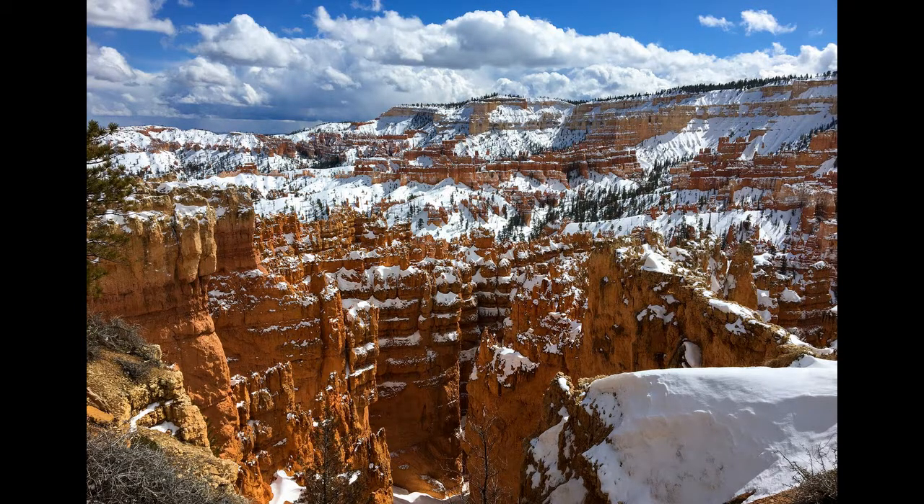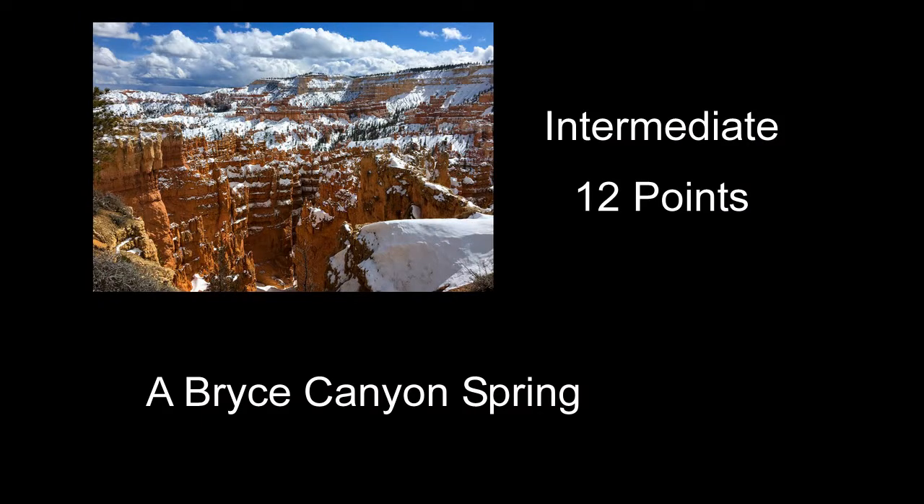Bryce Canyon Spring received 12 points — a neat place to be in the snow. Like I said before, Bryce everywhere you look looks neat, especially when it's got snow on it. It's a kind of neat shot, pretty well exposed. It does look like you're pretty much in the middle of the day; I think a little earlier would have helped. You've got a little bit of a snow drift on the right side in the foreground — I might have tried to include more of that foreground. A little better foreground would have worked on that one.